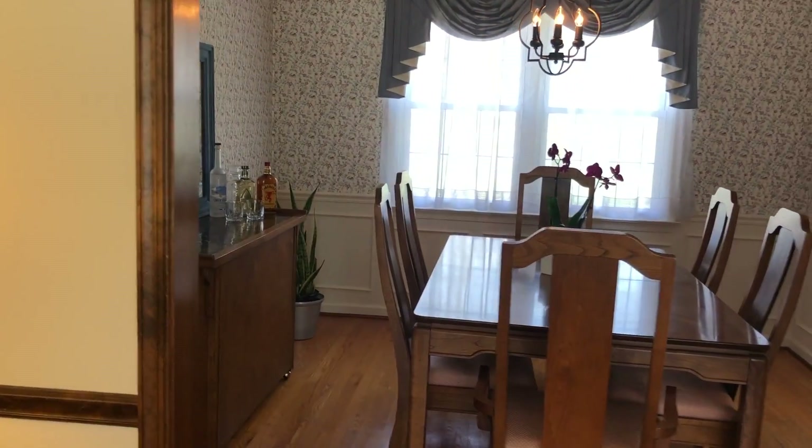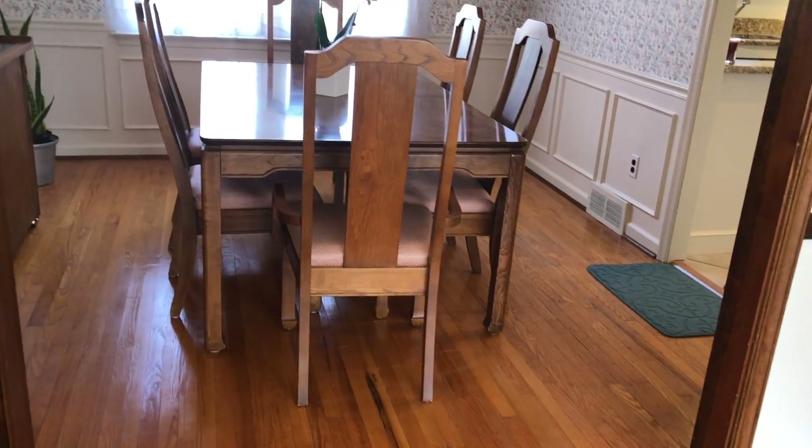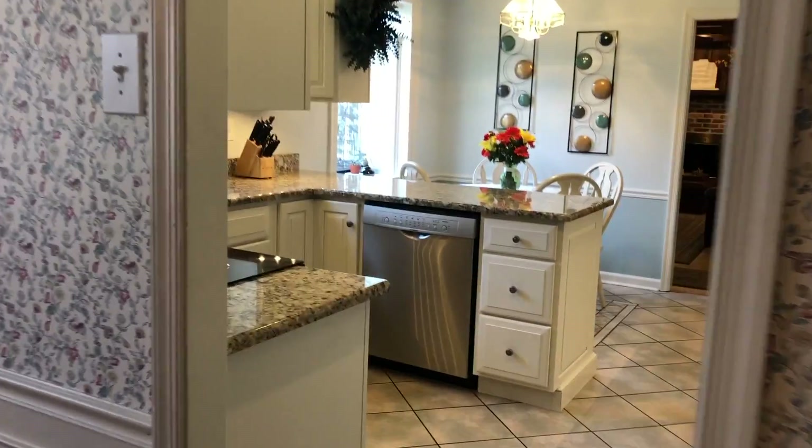Dining room — beautiful wainscoting, ample for large dinner parties. Hardwood flooring throughout, and into the beautiful kitchen.